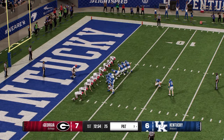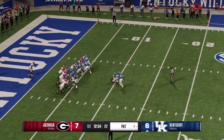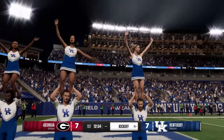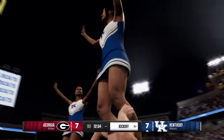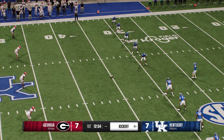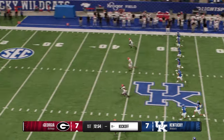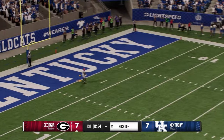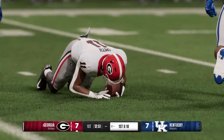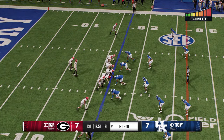They line up to kick the extra point — and it's up and good. The kickoff team is back out. Fields it just outside the goal line, tackled at the 17. Strong job by the coverage team. The Bulldogs' offense is back out on the field — remember, last time they scored a touchdown. Can they keep clicking? Will the defense come up with a stop?